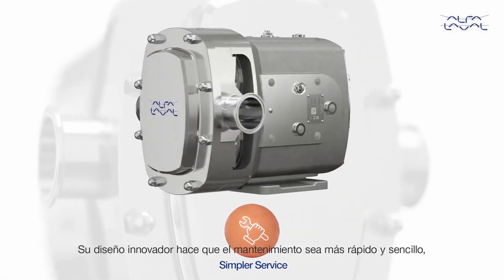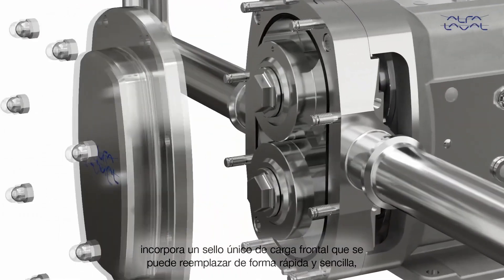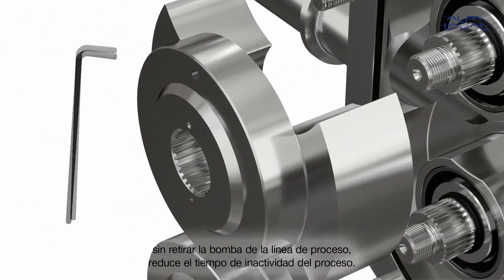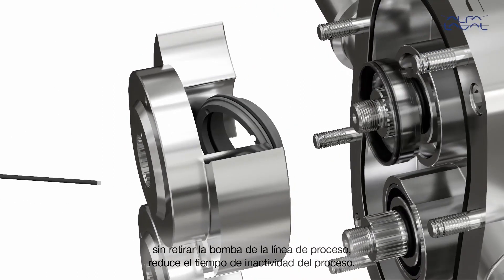Innovative design makes maintenance faster and easier, increasing operational uptime. Incorporating a truly front-loading single seal that can be replaced quickly and simply, without pump removal from the process line, reduces process downtime.